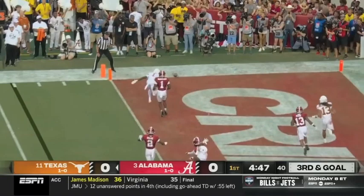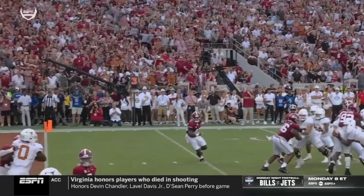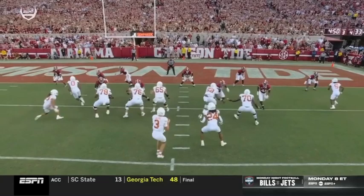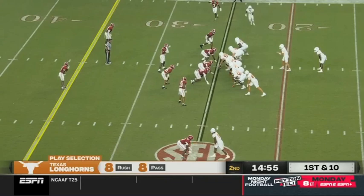Ewers with a long throw to the end zone — off the hands of Xavier Worthy, who had a touchdown. It was a beautiful throw, and now it's fourth down, here comes the field goal team. Just a great route — he's in motion before the snap. I think McKinstry thought he was going inside, he immediately puts his brakes on and goes back to the outside.